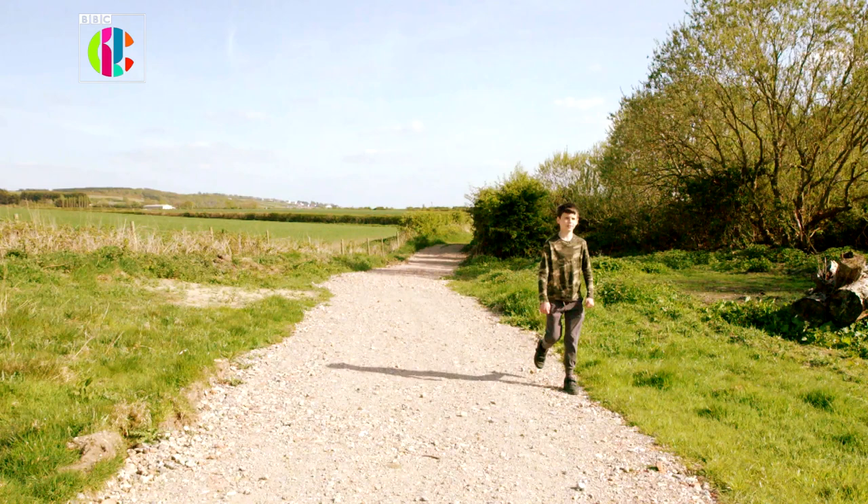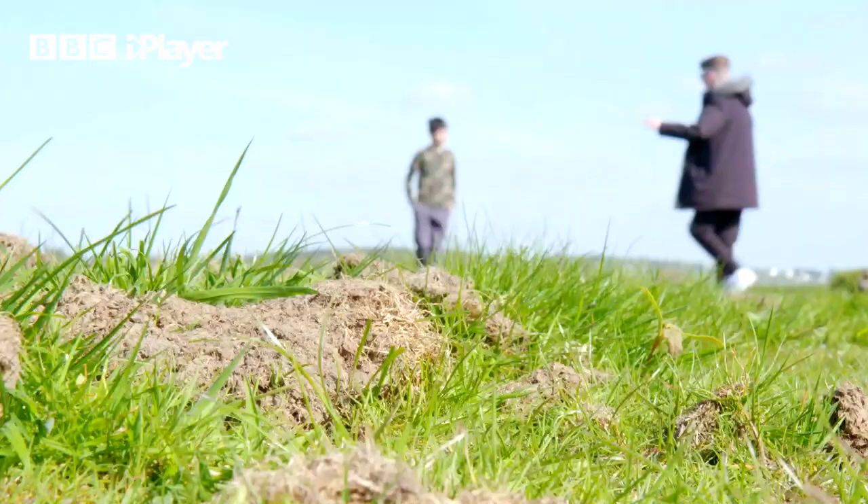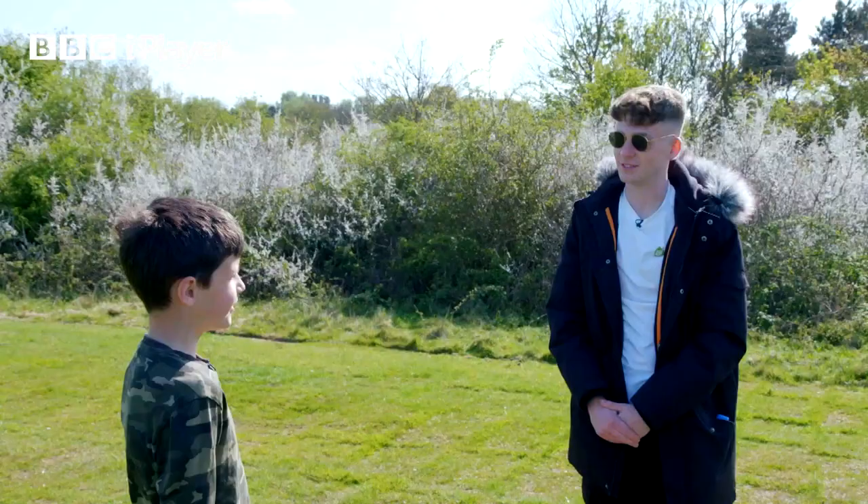Charlie is an aspiring wildlife documentary maker who loves everything to do with animals. But I want to know which is his favourite? It would have to be the badger. Okay, tell me some facts about the badger.